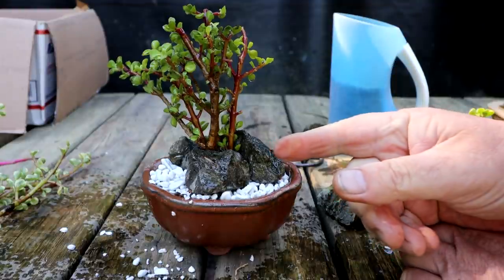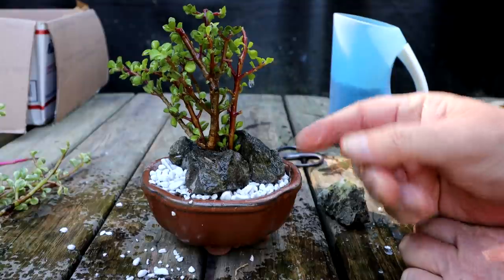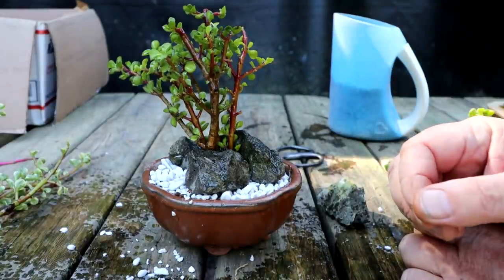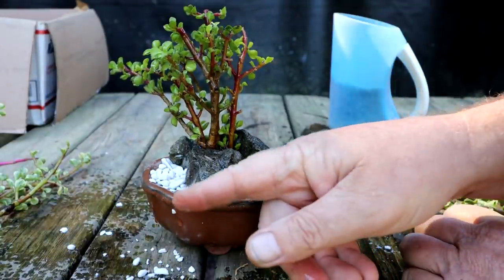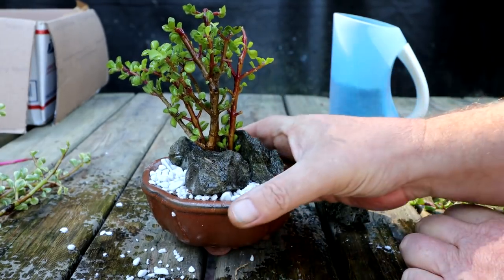Cuttings are tricky — too much water and they'll rot away, too little and they'll wither up and dry. You've got to get the moisture level in the soil just right. As they start to grow roots, you can start giving them more water. That's the little tiny-leaf ones planted.